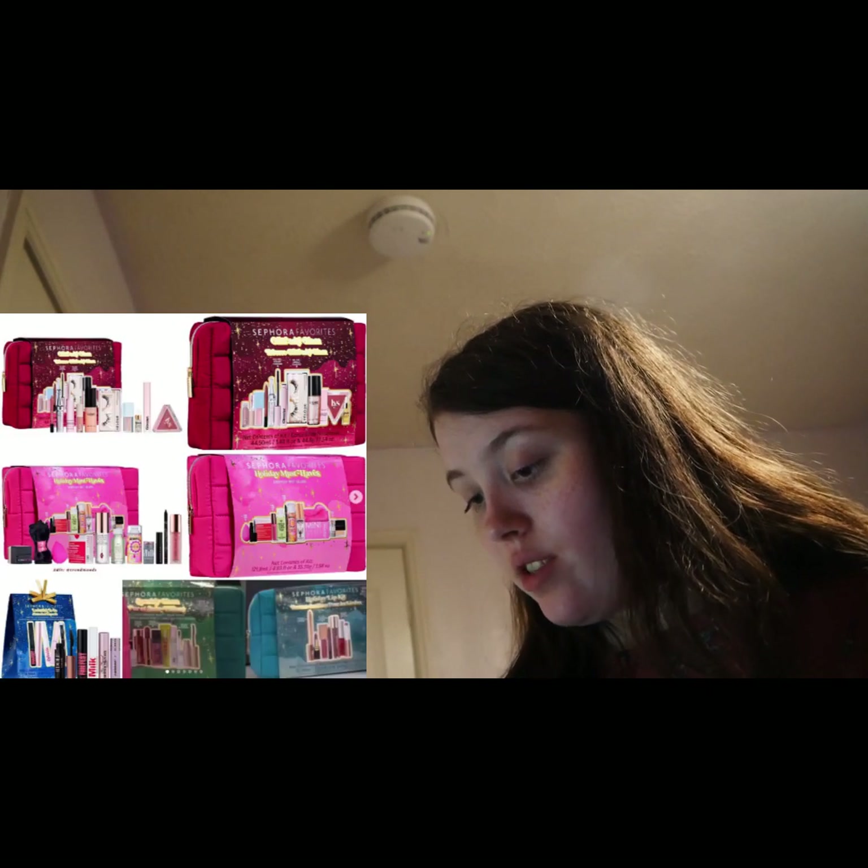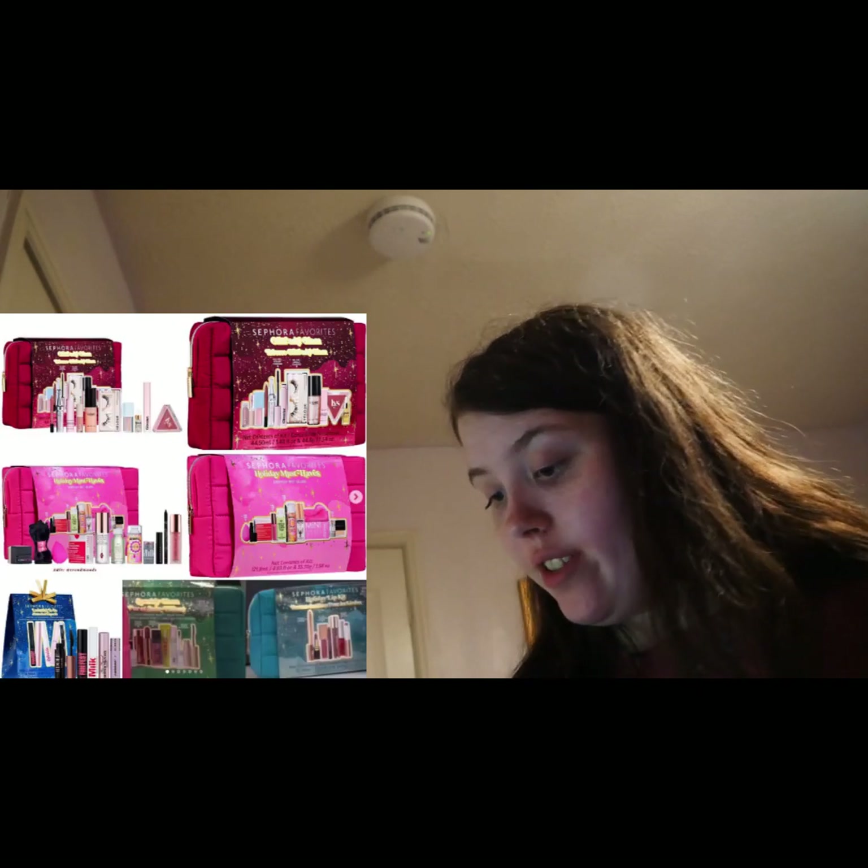So today's video, it's going to be episode 17 of New Makeup Knots bingo. Let's just get straight on into it. I'm gonna start with the Sephora favourite sets. I think these are really interesting, the Sephora favourite sets.